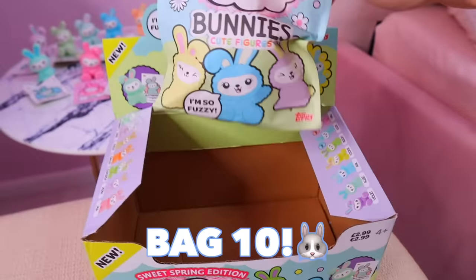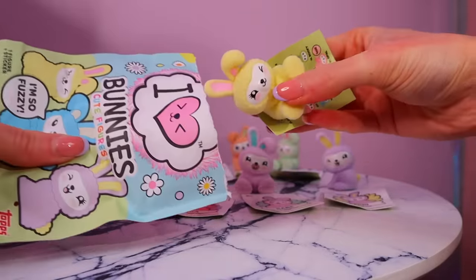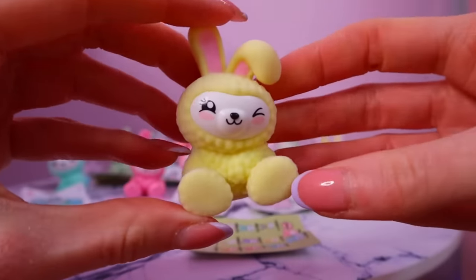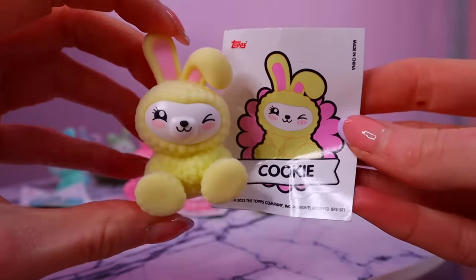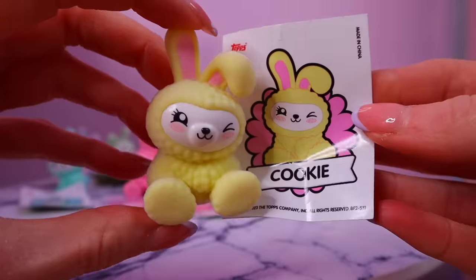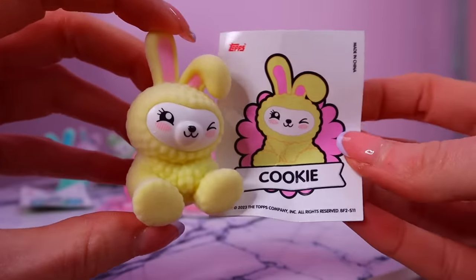We have come down to it — one last bag to open today. Cross everything you have that Jewels the rare is in here! Okay, it is officially not Jewels the rare — but on the plus side we do not have this bunny. We got Cookie! I already know Cookie is going to be some of your guys's favorite bunny — her colors are gorgeous.